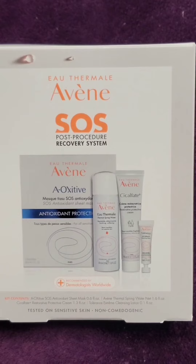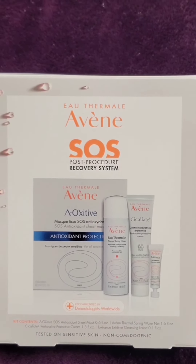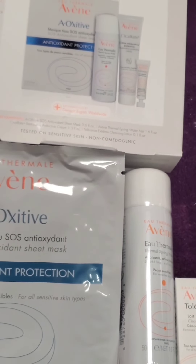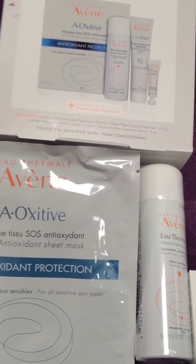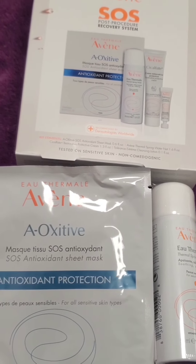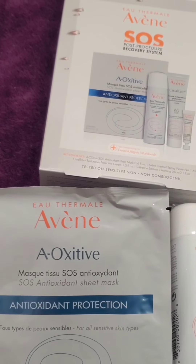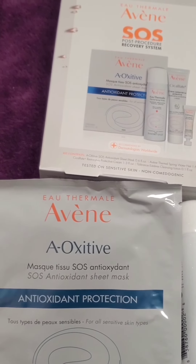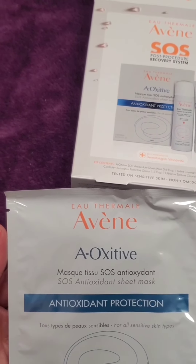If you buy the package of three microneedling treatments, you will get this Avene Post Procedure Recovery Kit included in that package. You'll get a sheet mask, the antioxidant protection. This is very soothing and it's good for getting rid of irritation and helps get rid of redness. This is great to either use immediately after your procedure — such as microneedling, laser peels, certain chemical peels — or you can wait and do it that night.